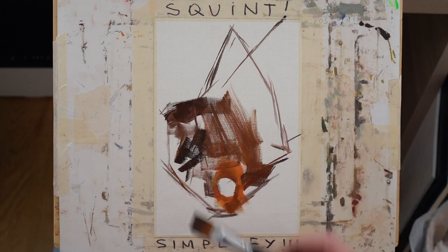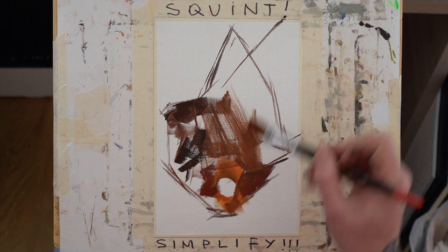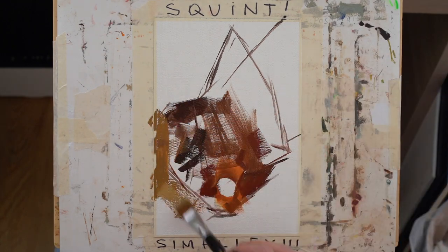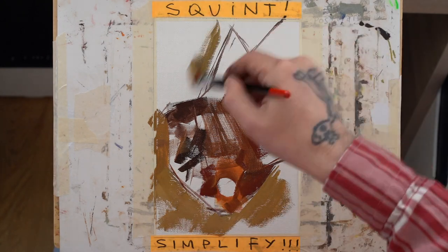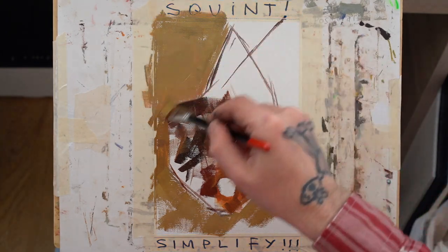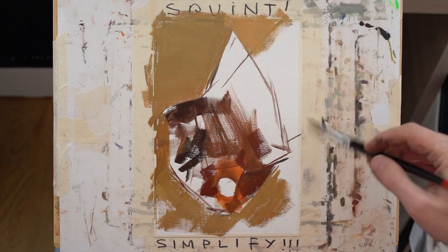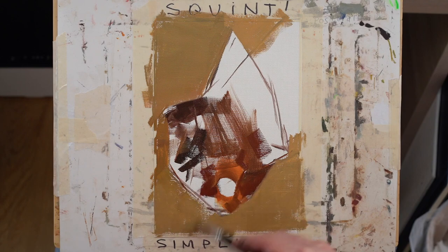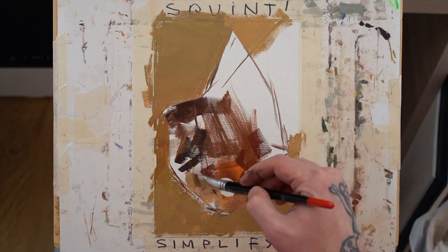Yesterday gave me the energy and strength I needed to tackle today. I actually sharpied 'squint and simplify' on the tape holding the linen, because I thought this is going to be a tough painting. It's a very simple painting, but it's going to be very tough to paint.